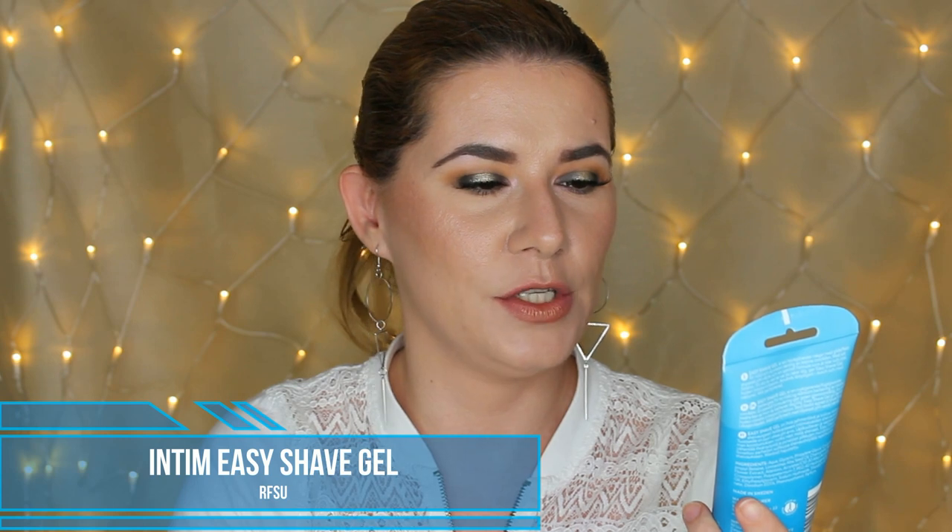The first thing is this Swedish brand, RFSU Intim Easy Shave Gel — it reduces skin irritation when shaving. This is the shaving gel I always use when I shave my bikini line or intimate area. I love it — it's very clear and without any scent. I ordered two: one for me and one for you.